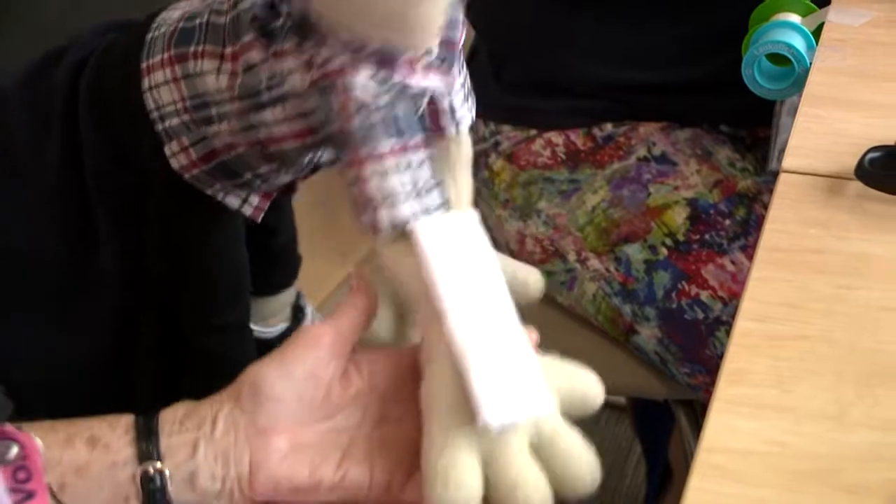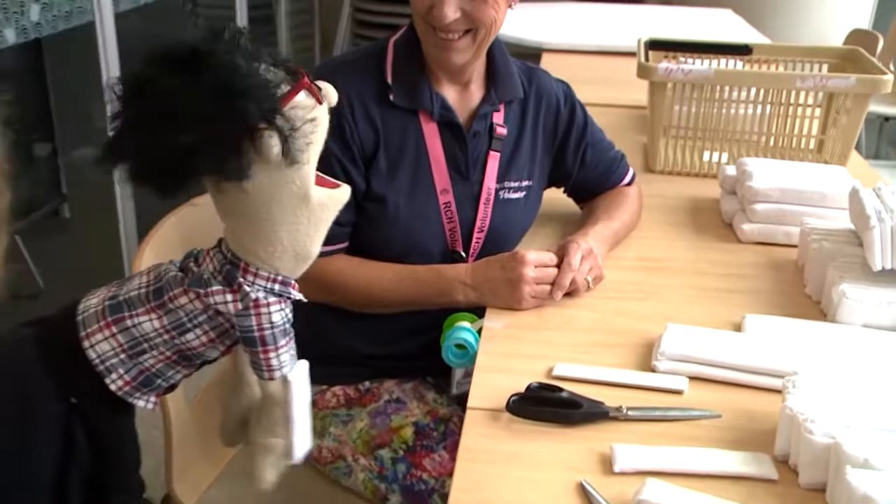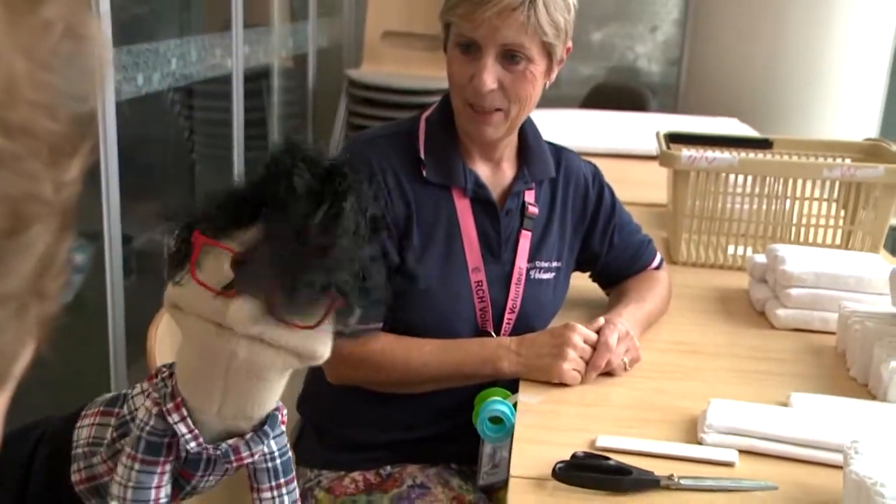Here you go. How's that? That's awesome. Thanks guys, and thank you for all the splint making for the hospital. See ya! Bye!